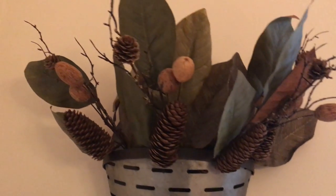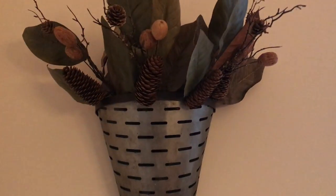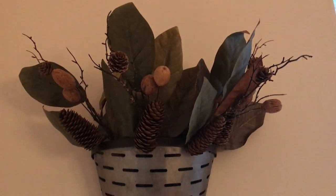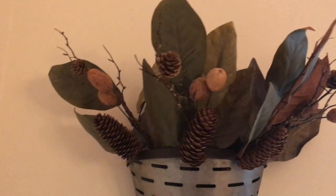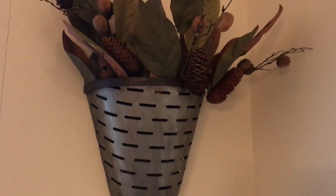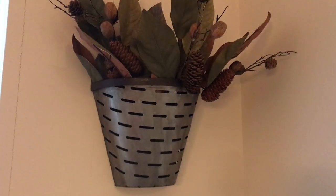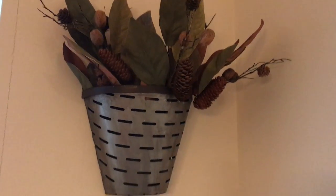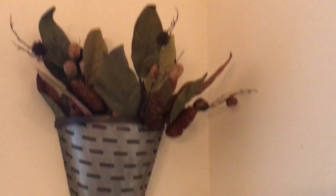I wanted to show you these magnolia picks with pine cones — I just love them. These are going to stay maybe all the way through winter. I put them in my dining room in these galvanized olive buckets. I put about four picks in each bucket. If you have these buckets, I think these picks would be so great. That's what I chose for the fall — I want to give you guys ideas.